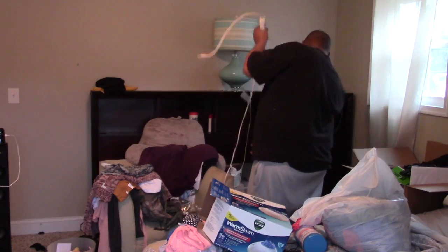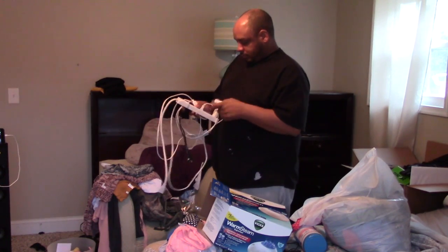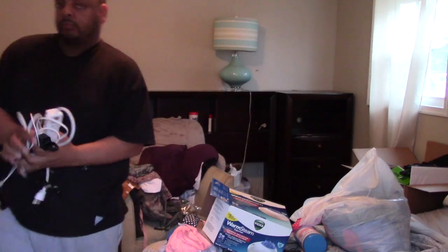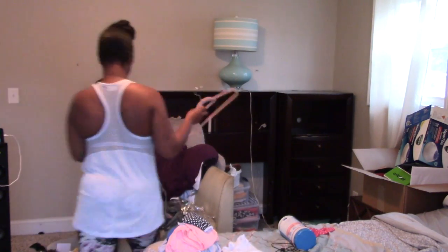I mentioned in a previous video that we upgraded from a queen to a king size bed, but I did not take into consideration how much bigger the king was — to the point where I'm about to take that king back and get my queen back. But that's another story.